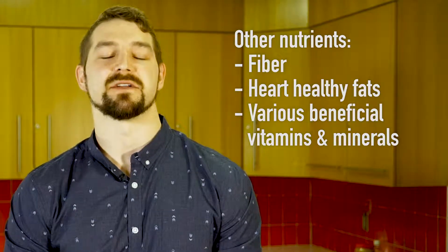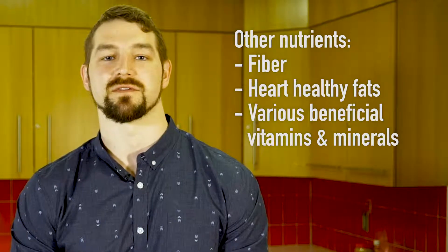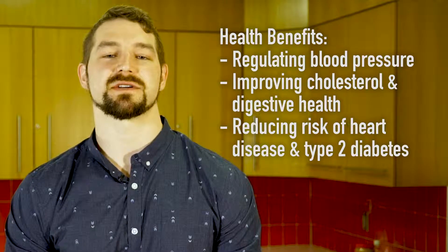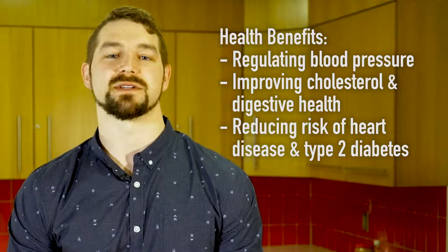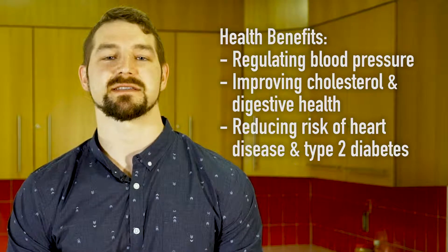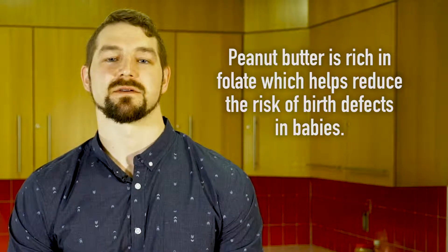Peanut butter is also jam-packed with fiber, heart-healthy fats, an array of vitamins and minerals, and plant-based compounds that are important for good health. Together, the nutrients found in peanut butter offer an array of health benefits — from regulating blood pressure and improving cholesterol levels and digestive health, to reducing the risk of heart disease and type 2 diabetes.